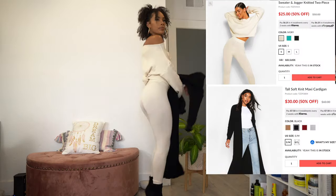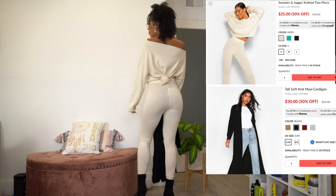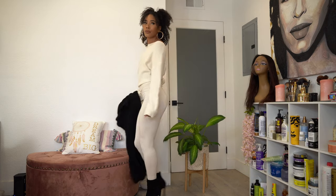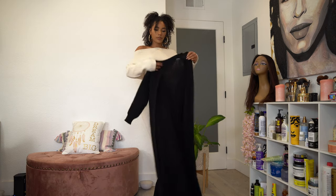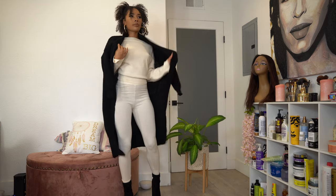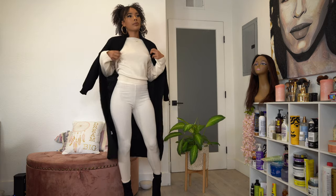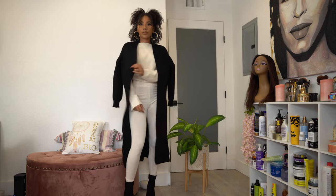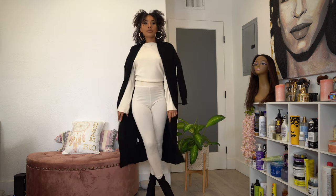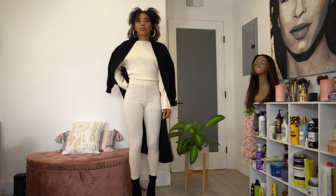I kept the same outfit on and just changed out the shoes, putting on these little black booties. I tied a little knot in the back of the shirt to make it a bit more fitted. Then I got this black cardigan also in a small/medium — it's in tall sizing, which they say is for 5'7" and up. I'm only 5'5" but I like oversized jackets, so I just put it on top to change up the look.